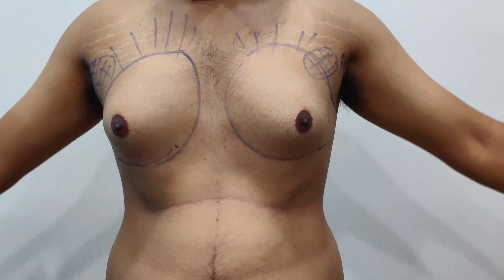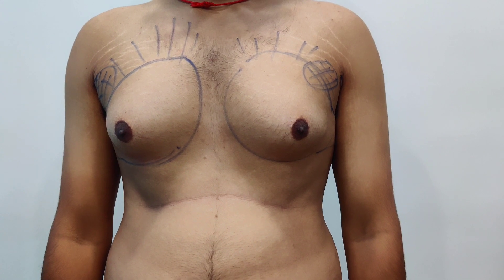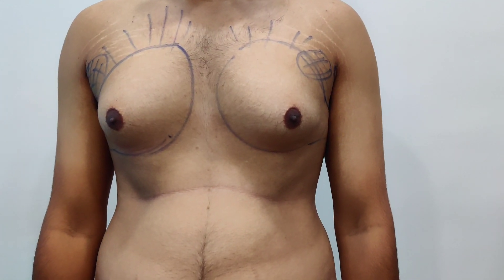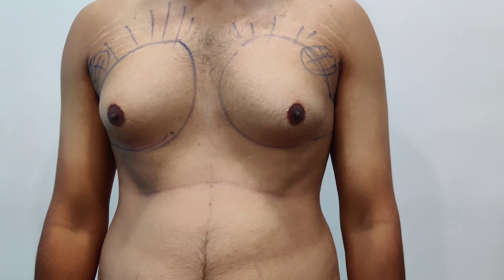Now post-surgery, this is supposed to wear — this pressure garment. And this is a specifically customized garment made for him.